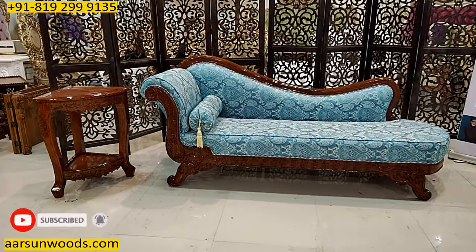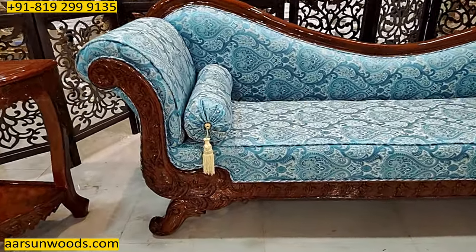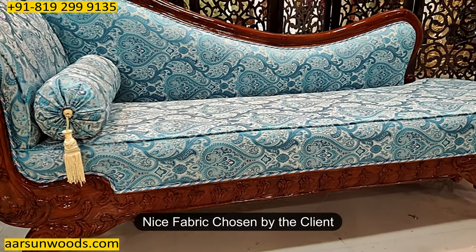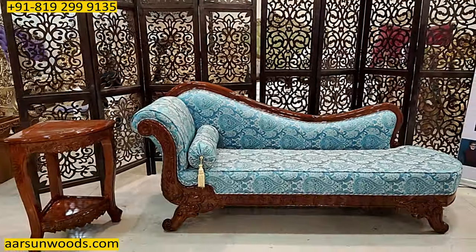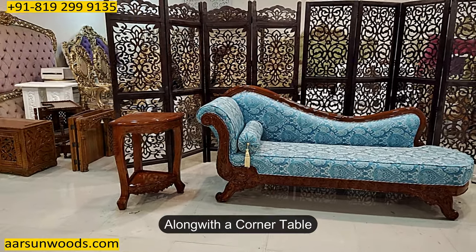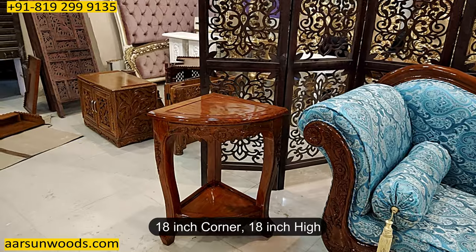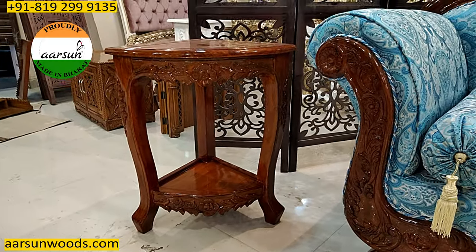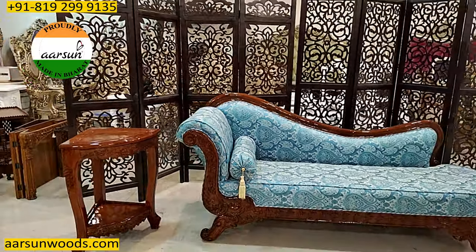Nice, beautiful, heavy carving, finely carved — and a nice fabric as chosen by the client. This one is going to Ahmednagar, Maharashtra, and this is along with a corner table that you see on the side. The corner table is 18 inches corner and 30 inches height, and this is one of our regular units and one of the most liked corner tables available.